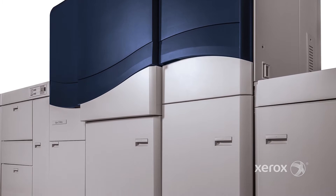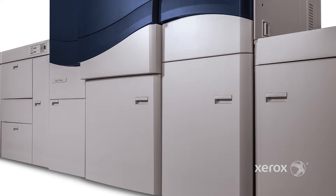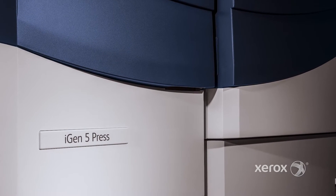That's why they use our iGen. The quality we now produce on our iGen5 is absolutely the best digital can get.